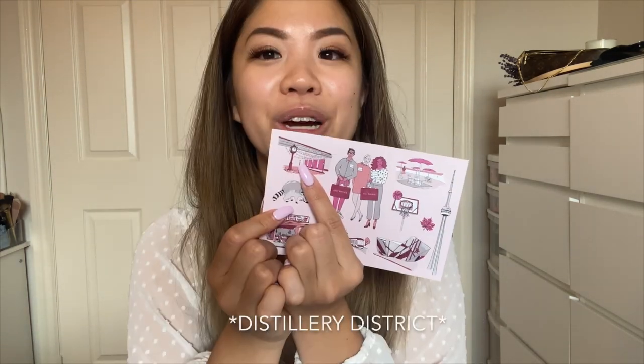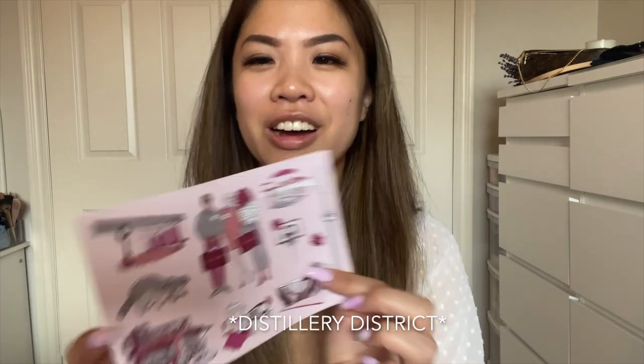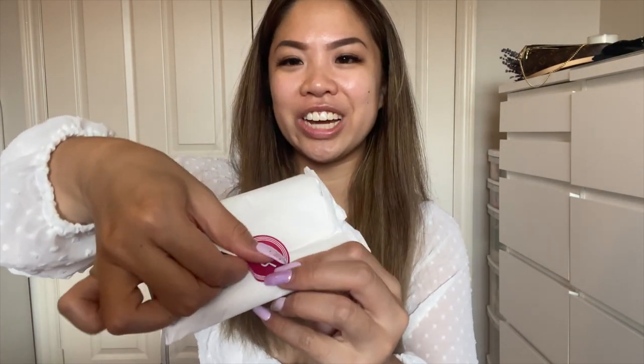The card has Toronto symbols on it — the TTC, a coffee, Kensington Market, raccoons, the CN Tower, a maple leaf, basketball, and the Christmas Market. That's really cute — I'm in Toronto, Canada. Anyway, moving on to the Chanel products. They were packaged two together, which is fine. One was wrapped with tissue paper and a sticker, and the other one just came as-is.